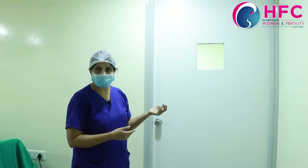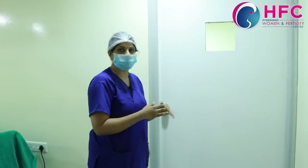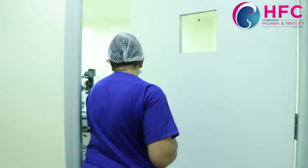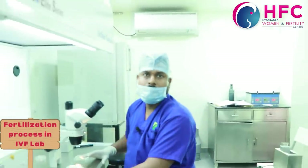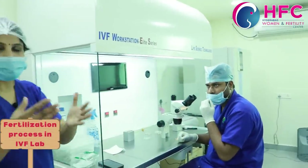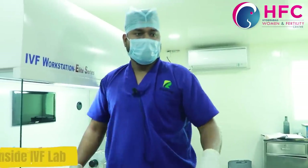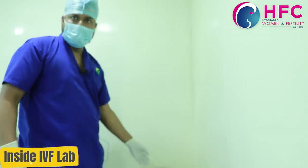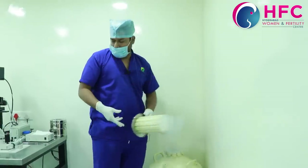This is our IVF lab. Our embryologist will explain how to freeze the embryo. These are the cryo cans — this is the cryo tank. From here, we do freezing. We keep the embryos of each patient with a labeled patient ID and store them in the cryo tank.